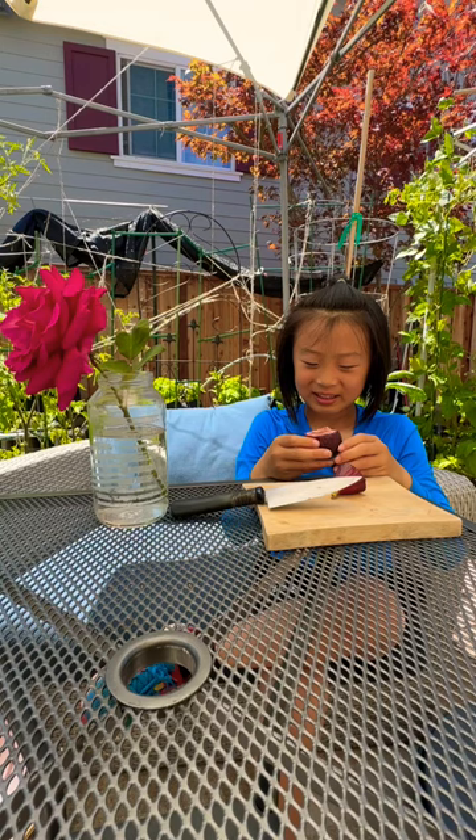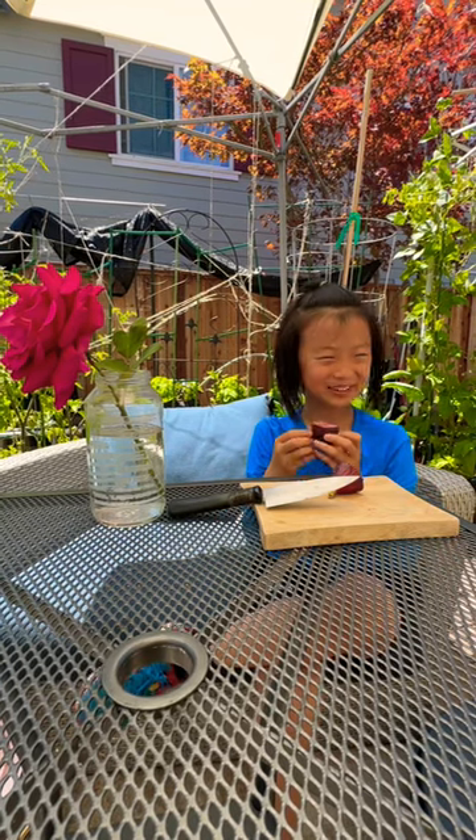I was so confused when I heard that. I was like, what? I thought it's a fruit though.